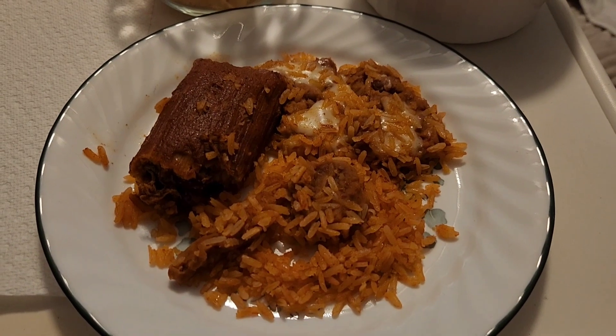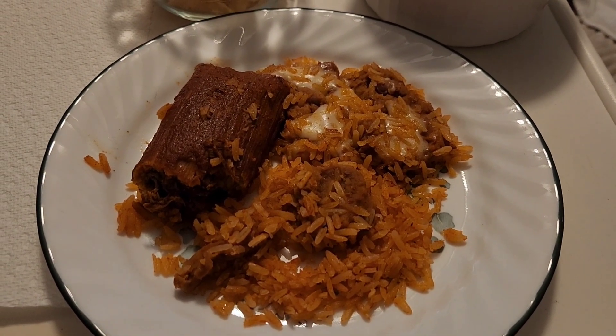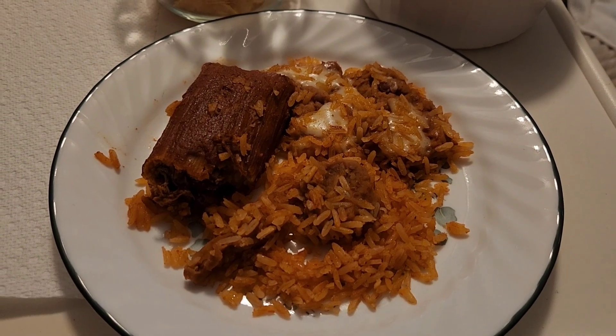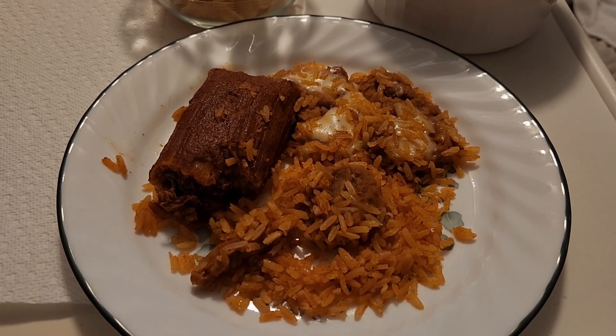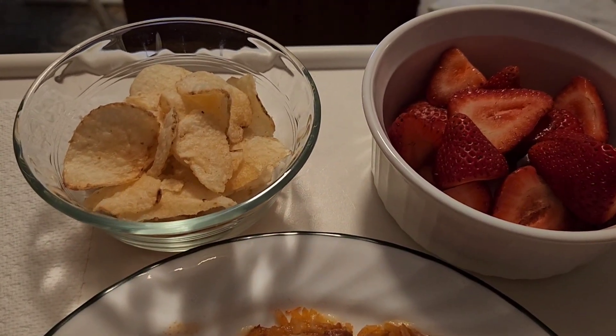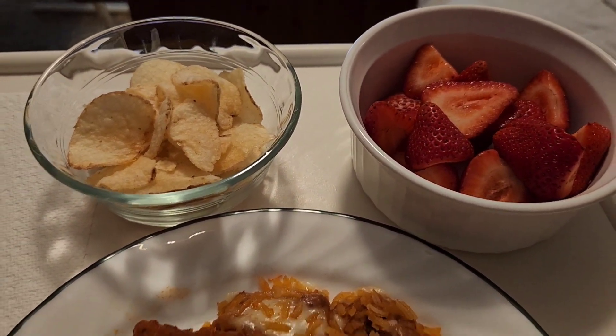For lunch today I am having some beans and rice and tamale. I went out to dinner with a friend for their birthday yesterday and these are the leftovers. I'm also having some salt and vinegar chips and some strawberries.